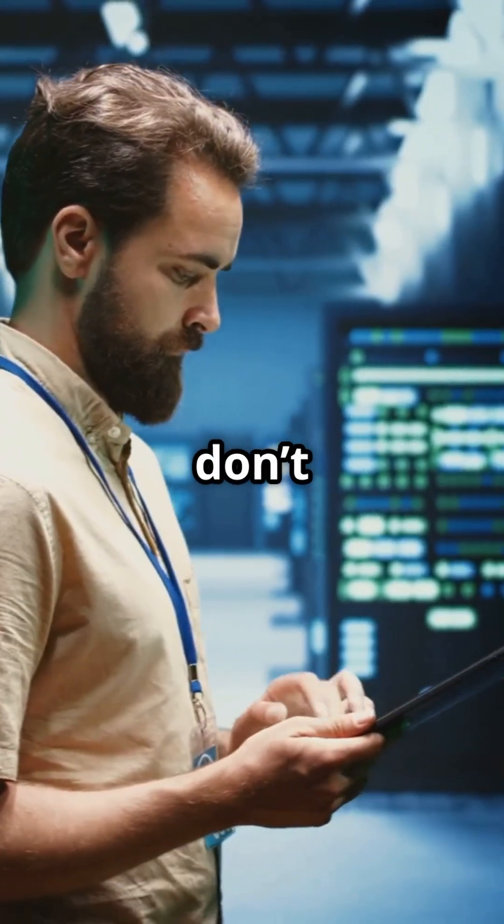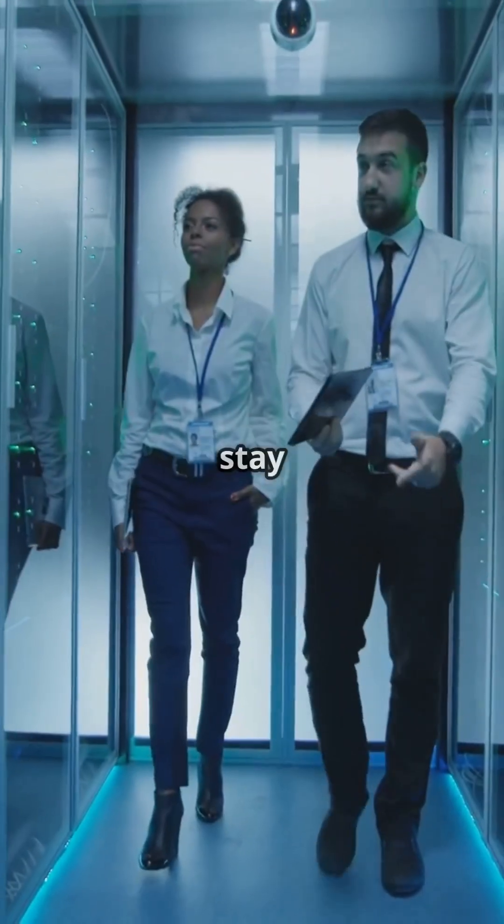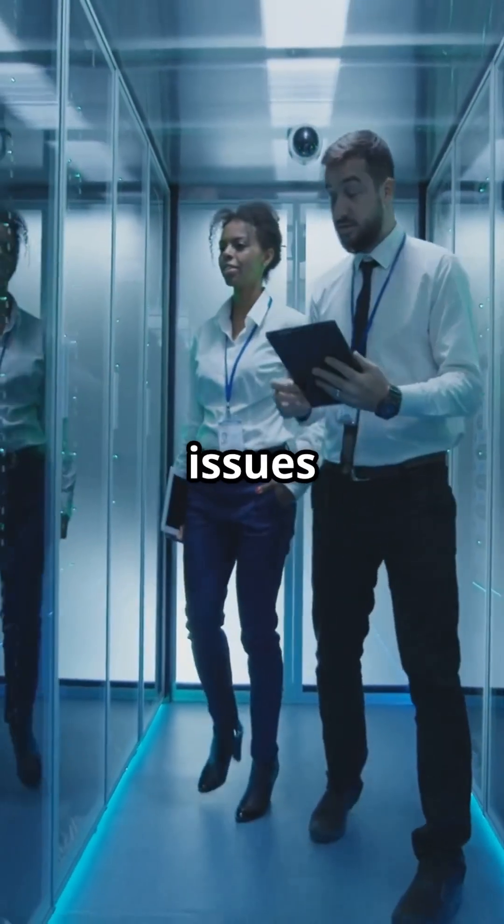Silent P1s don't have to be your IT nightmare. Spot them early with DIRT and keep your systems running smooth. Stay sharp, stay curious, and don't let those silent issues sneak up on you.